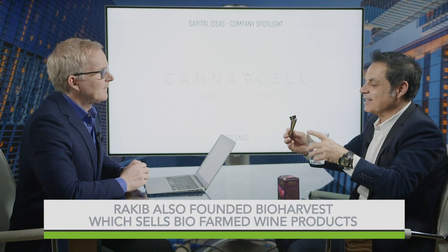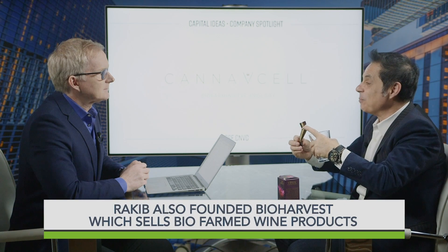So Bioharvest is a company you co-founded — it's the parent company of CanopyCell — and you're using that technology platform with grapes right now. You're going to give us a little demonstration, and then we'll move on to how it applies to cannabis. What I'm holding here inside this sachet is 400 milligrams of a powder made of red grape cells. Those 400 milligrams are equivalent to 1,000 grapes. I am now going to be consuming 1,000 grapes' worth of healthy ingredients — in this case called polyphenols. This would also be equivalent to an entire bottle of red wine, a very good Bordeaux.